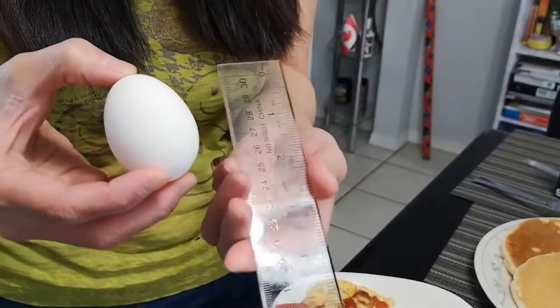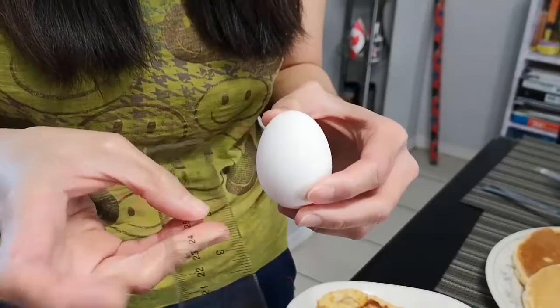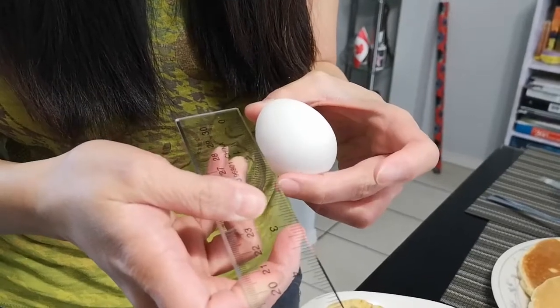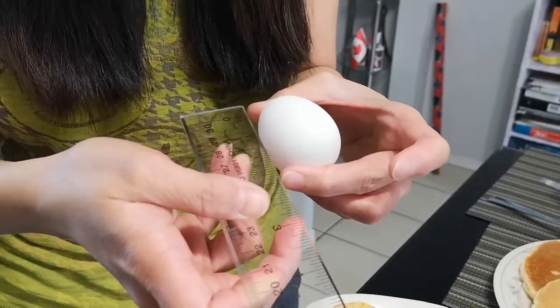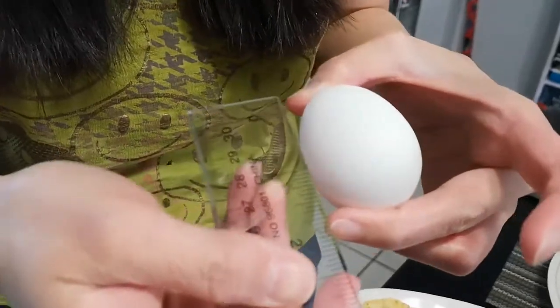This baby-sized egg by Sparks, let's see how it measures up. It's about almost 2 inches — I think it's about twice the size of a quail egg. Now, let's see how it tastes like, if it's worth it.